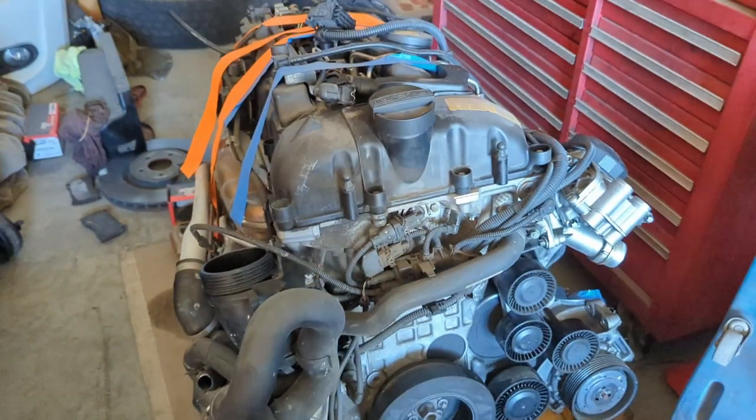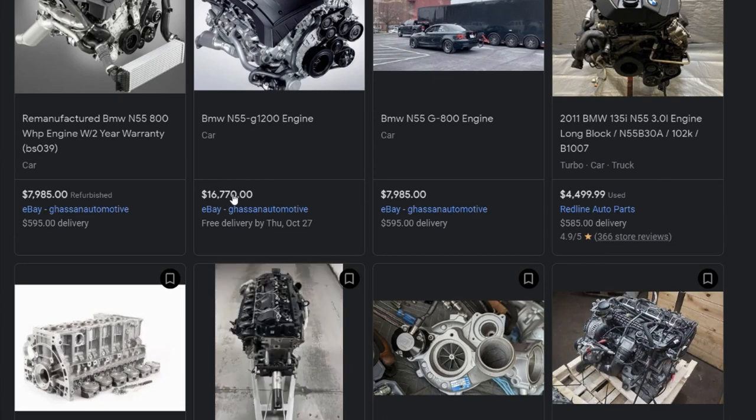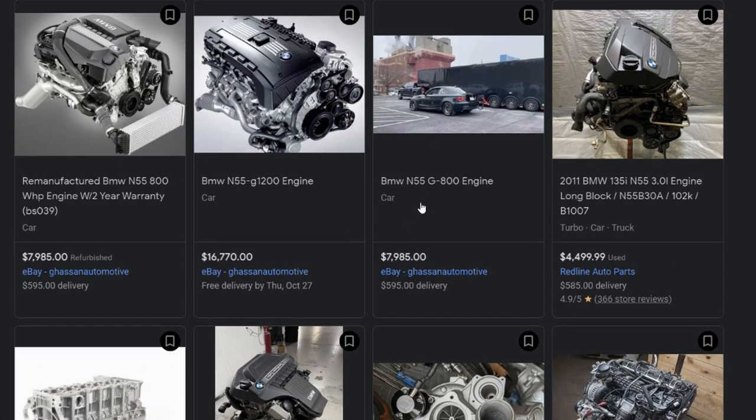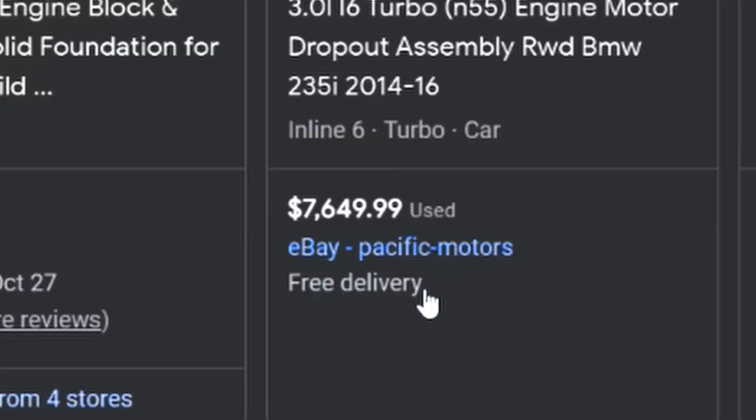Since then it just sits here on the pallet — good old N55. It sat there for about a year. It turns out the N55 is really expensive. If I wanted to get a new one it was going to be over ten thousand dollars, and every used one I could find, the cheapest was about five grand. I didn't really want to spend that kind of money at the time, so basically it just sat there.